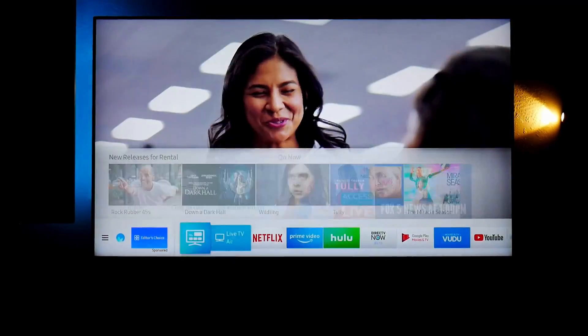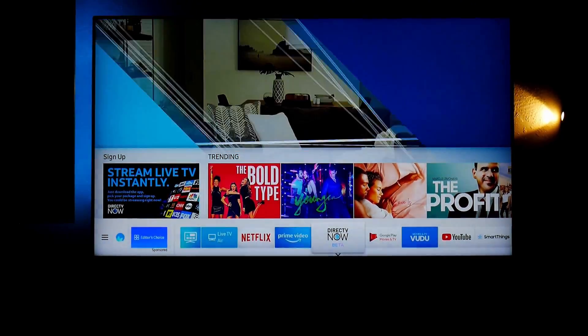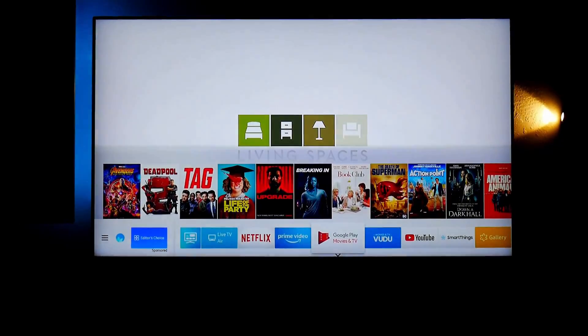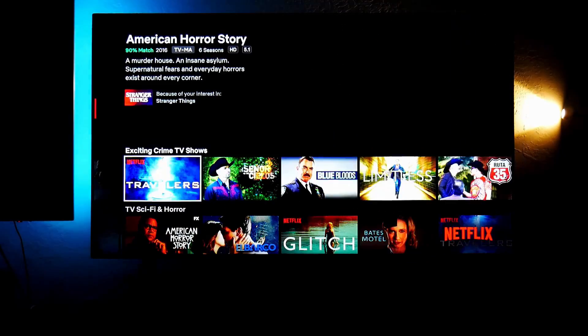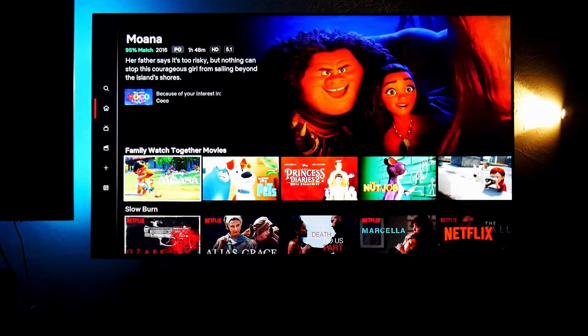There are also improvements in the smart system, such as improved navigation and customization options, and some other features like built-in Office 365 support, remote PC access, and screen sharing with your laptop that lets you control the cursor on the TV screen using a mouse and keyboard.